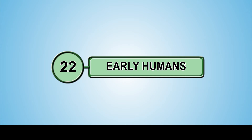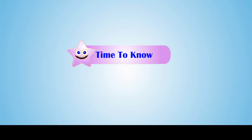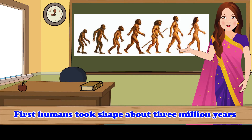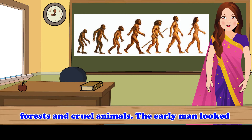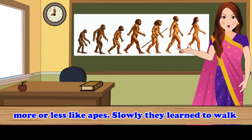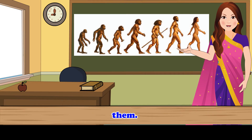Early humans. First humans took shape about 3 million years ago, when the earth was covered with dense forests and cruel animals. The early man looked more or less like apes. Slowly, they learned to walk straight. In this lesson, let us learn more about them.